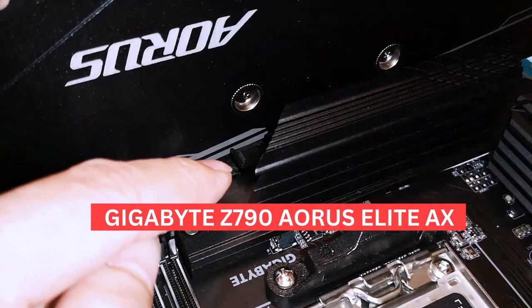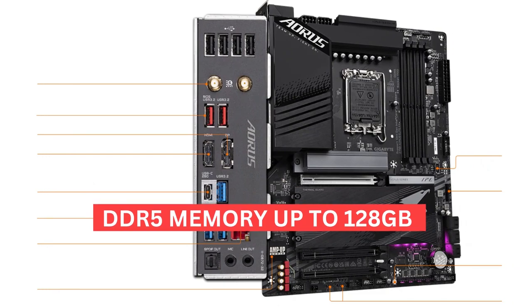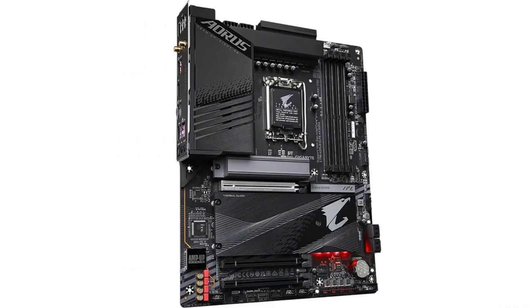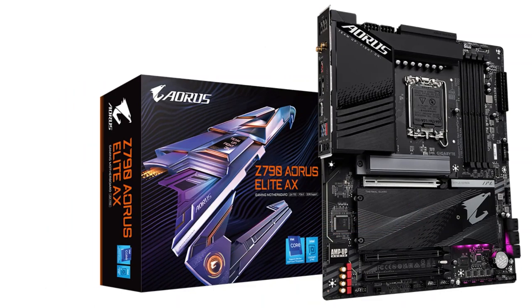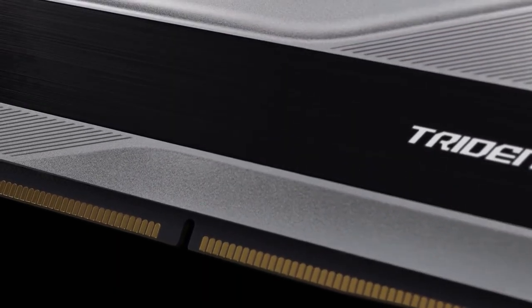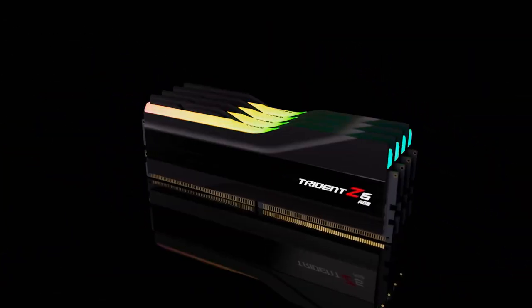For the motherboard, we've gone with the Gigabyte Z790 Aorus Elite AX. This high-end board supports DDR5 memory up to 128GB, has multiple M.2 slots for NVMe SSDs, great memory overclocking, Wi-Fi 6, Thunderbolt 4, and Aorus RGB Fusion 2.0 for advanced functionality and style. For memory, you should stick with DDR5 for this high-end build — better performance and future-proofing. The G.Skill Trident Z5 kit performs well, and 32GB is more than enough for gaming and productivity.